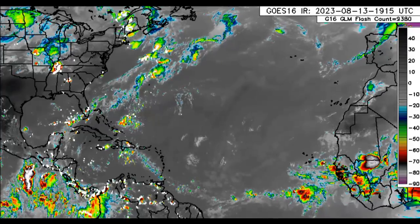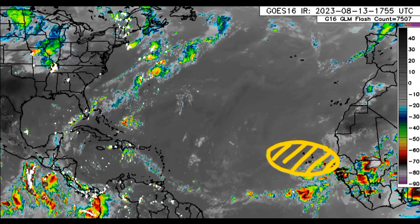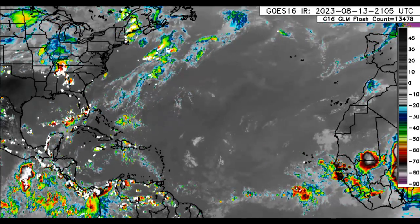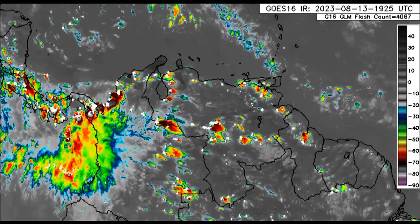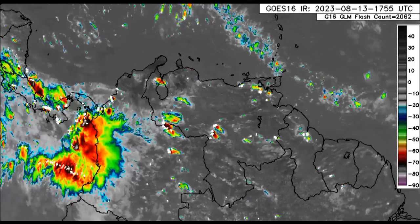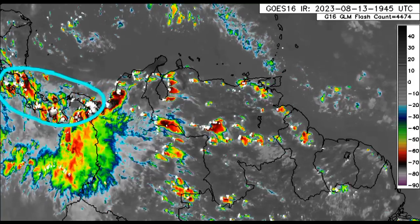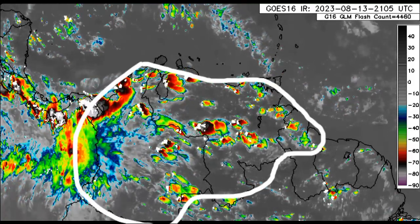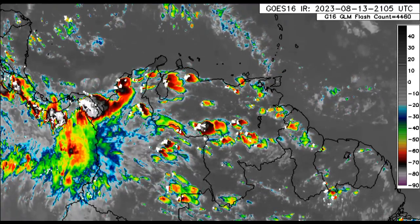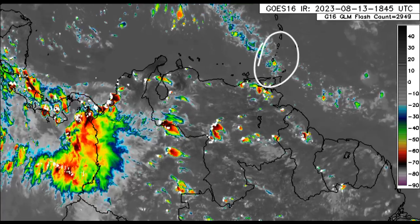Now we drift over into the Atlantic. A new area is marked where we could see some development take place later this week off the coast of Africa — we'll get to that in a moment. First, looking at the Caribbean and surrounding areas, there is some shower and thunderstorm development, especially across parts of Central America, Costa Rica, Panama, and into Colombia, Venezuela, and parts of Guyana. Not a whole lot going on for most areas. For the Lesser Antilles, there was some activity moving through, but most of that is clearing up this evening.